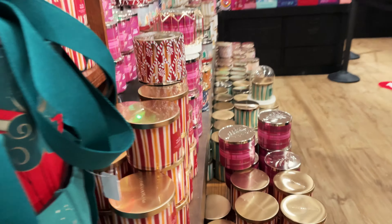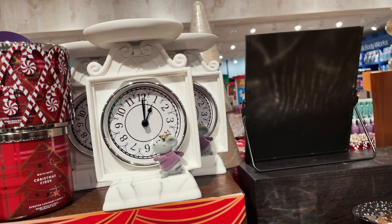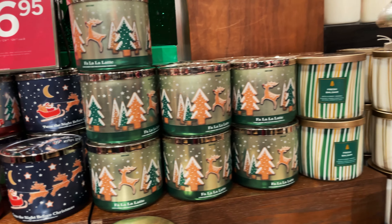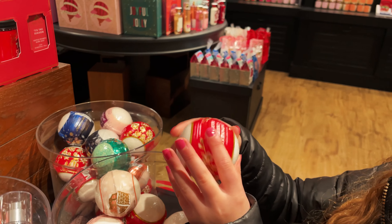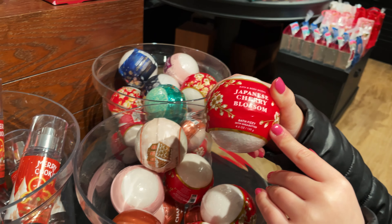Let's check out this side — look at this cute little mouse! These are so pretty. They have the bath bombs and the little lip bombs, these are cute — look at this little polar bear one.